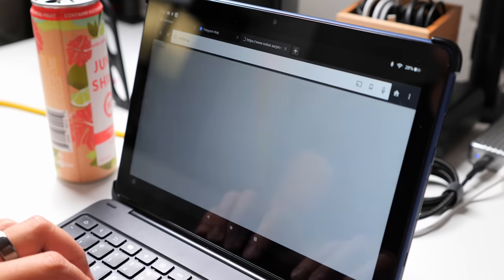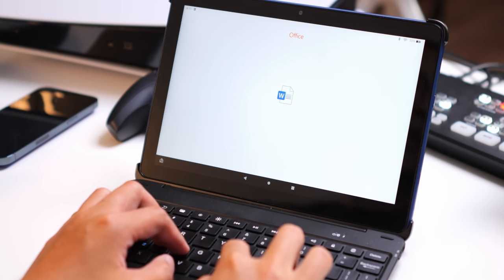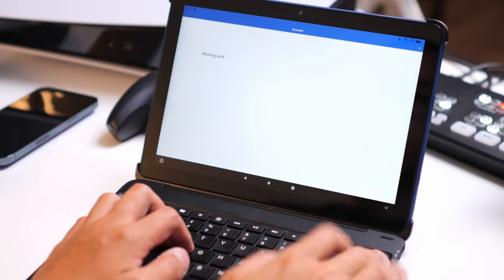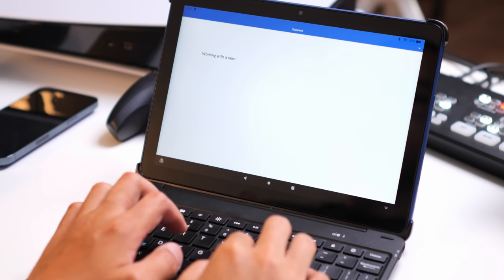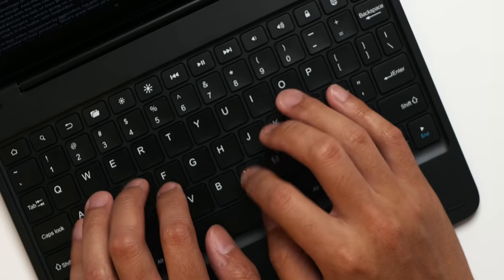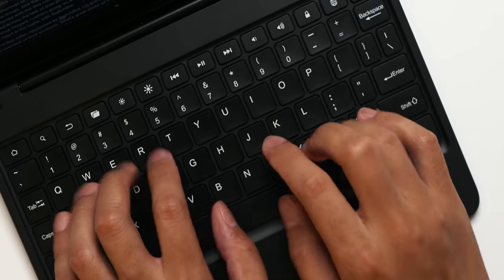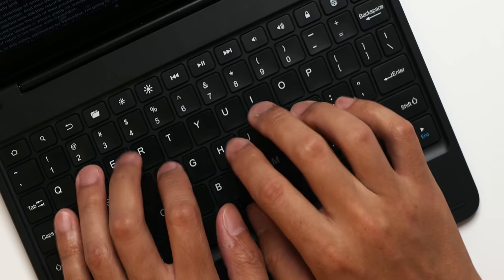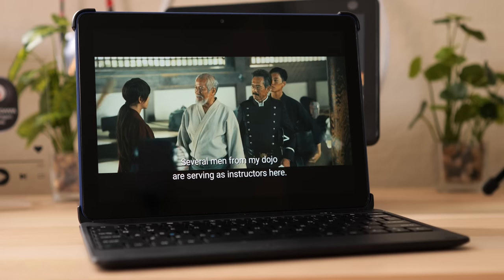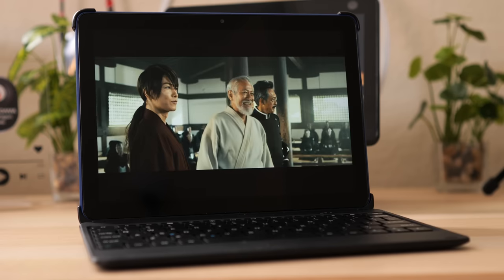I mentioned script writing earlier, and I would use the web version of Notion for that — or I could actually use Microsoft Office, because if you get the productivity bundle, it comes with the keyboard and a 12-month subscription to the Office suite, which you then install on the tablet. The keyboard case is actually quite nice to use: it gives the screen some protection and was nice for long typing sessions. So if you're going to use this tablet as a productivity device, the bundle with the keyboard and Microsoft Office is definitely worth the extra cost.